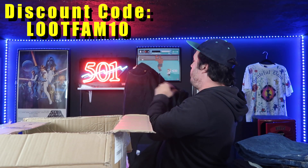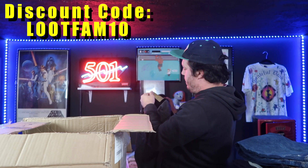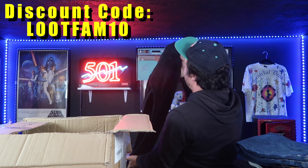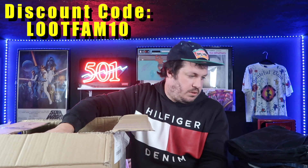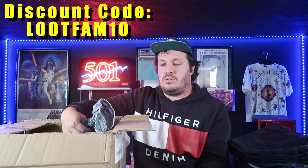Here we go with another pair of black 501s. Big old tag — 1999, another Belgian or European produced pair. The tag has been removed, but that's sort of common. This is kind of what you would find in a thrift store — just all kinds of variety of conditions. Not typically too terrible.